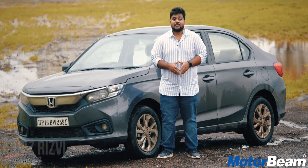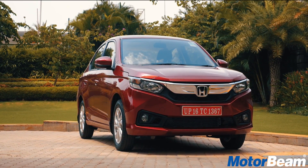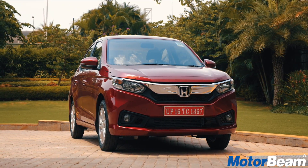Hello guys and welcome to MotorBeam. The Amaze was quite a successful compact sedan in India and now Honda has launched their second generation version. We tell you the pros and cons of this car.